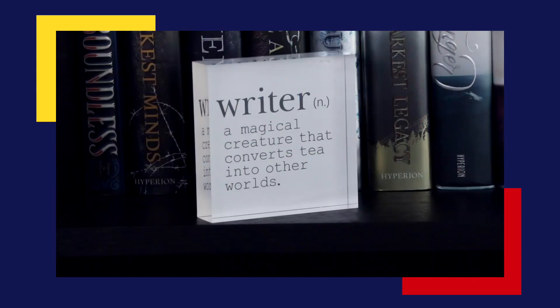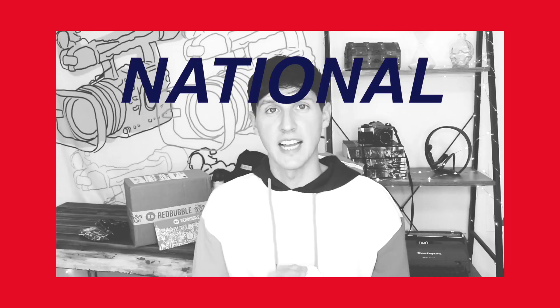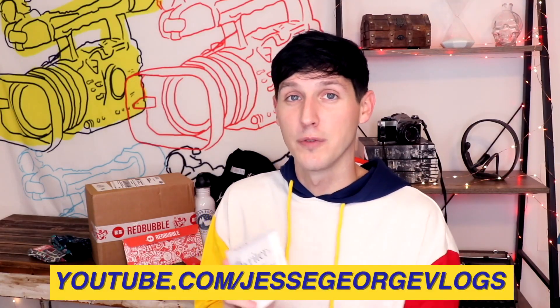I'm already so happy with everything I've gotten. This is an acrylic block that says "Writer: a magical creature that converts tea into other worlds." I'm currently participating in NaNoWriMo, which is National Novel Writing Month, and so far it's going pretty well — I'm doing daily updates on my second vlog channel, link down below. I decided to get myself a little inspirational acrylic block, in hopes that every time I look at it I'll be inspired and stay motivated. I do wish it said coffee instead of tea, but I still really love this. This is another one of my favorite products that Redbubble carries.